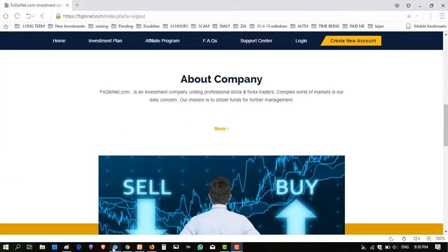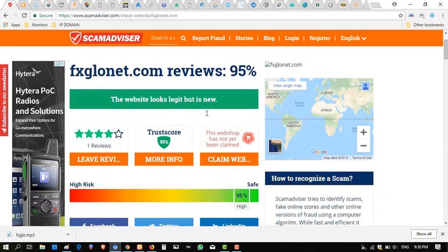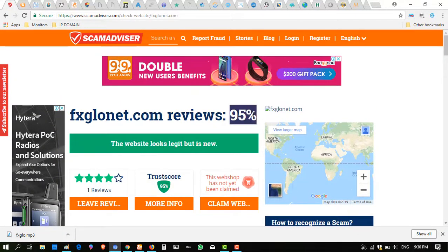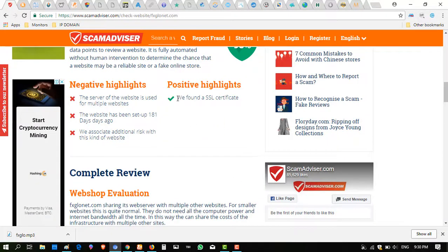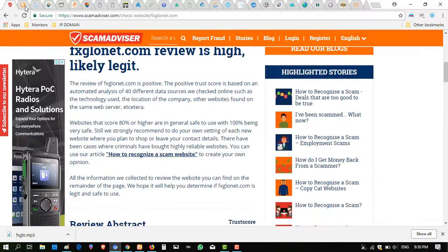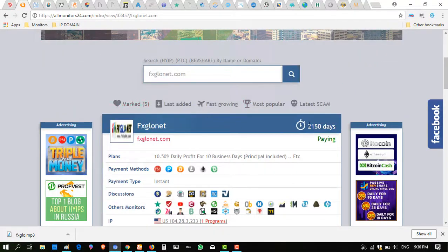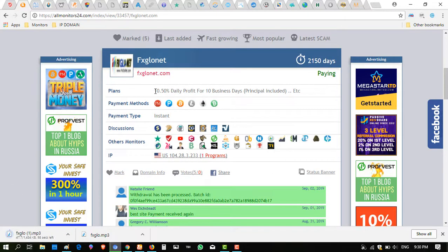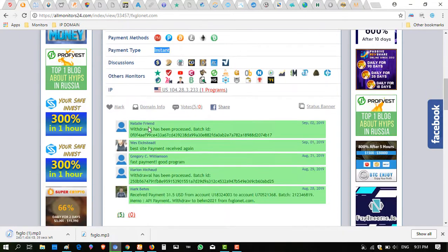I will show you paying proof of this website. When I check on Scam Advisor, it is giving a 95% trust score, and it has an SSL certificate also. This is a paying site. Another monitor is showing 2150 running days, and this paying website offers 10.50% daily profit for 10 business days, and withdrawal is instant.